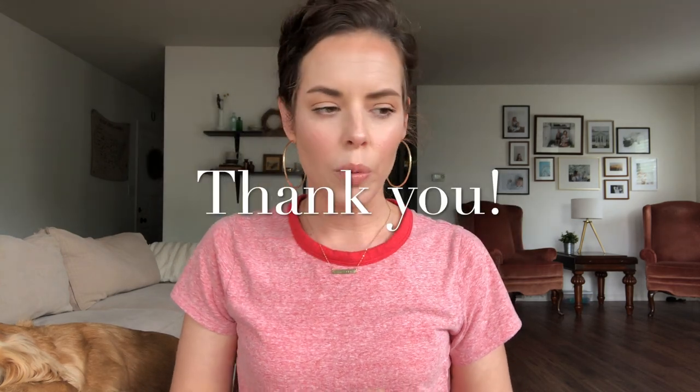Before I jump into the video, I have recently hit a thousand subscribers. I am super, super grateful for that. So if you're here and you've stuck around and shown support, made comments, whatever it might be, I so, so appreciate it.